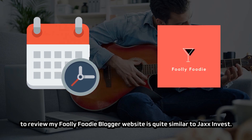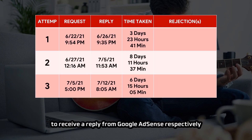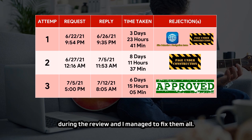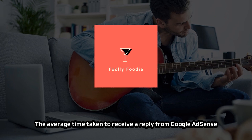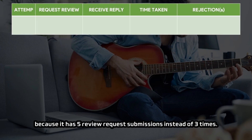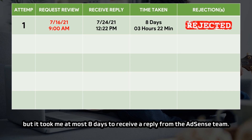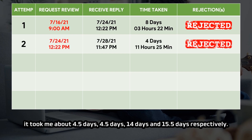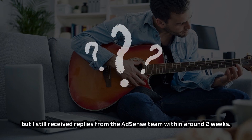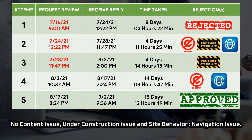The time taken for Google AdSense to review my Fully Foodie blogger website was quite similar to Jack's Invest — three review requests in total, taking four days, eight and a half days, and seven days respectively, with the final one being approval. For Wendy Clover, the blog where I share tons of tutorials about Google AdSense, it was a specific case with five review request submissions. Replies took at most eight days, then four and a half days, four and a half days, 14 days, and 15 and a half days respectively. The last two replies took much longer than expected, but I still received replies within around two weeks. All rejections were related to three policy violations: no content issue, under construction issue, and site behavior navigation issue.